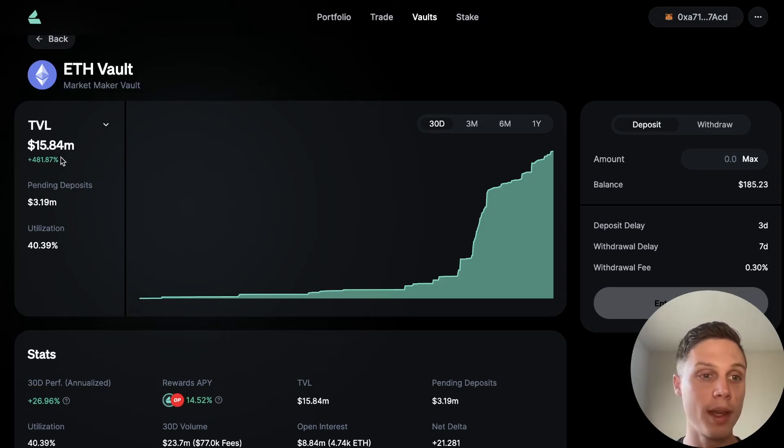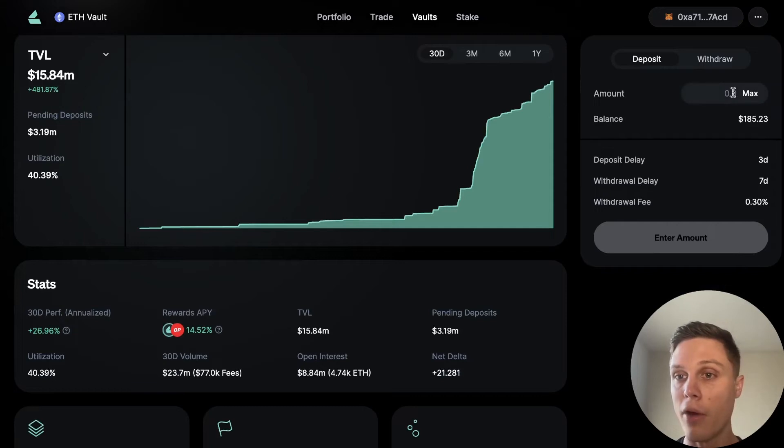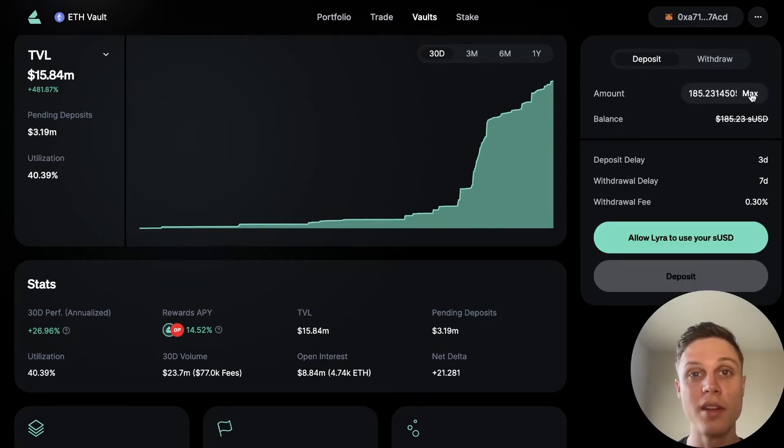Just go over on the right and put however much you want to deposit. I'm going to deposit all of my sUSD. Take a look at this deposit delay — in order to limit attacks on the vault, there's a delay of three days when you deposit and seven days when you withdraw. During this time, you're actually not earning any fees from Lyra.